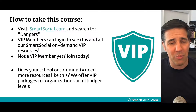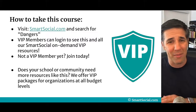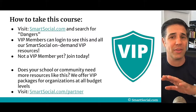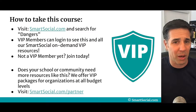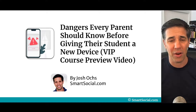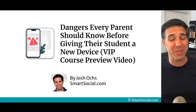Does your school or community need more resources like this? We set up calls to partner with schools and give them access to our 400-plus resources. All you gotta do is look around the site, click on one of the links, or go to smartsocial.com/partner to set up a call with us and discuss what we can do together. I'm so honored that you would consider taking this course so we can keep your students safe.